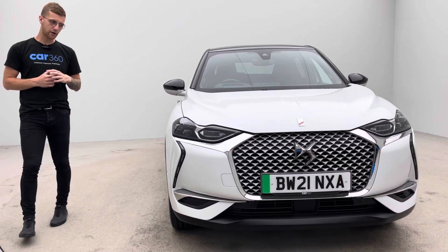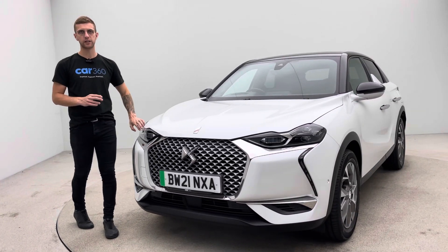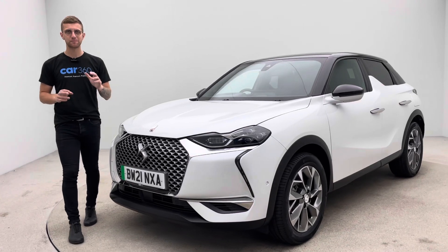Thanks for taking the time to watch the video. I hope you like the car — they're really smart, extremely popular, and absolute cracking value for money. We'll hopefully hear from you soon. Bye for now.